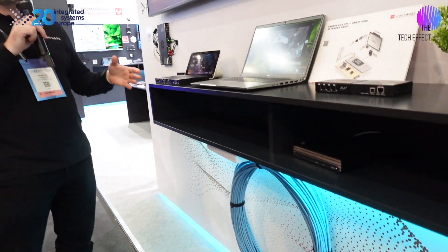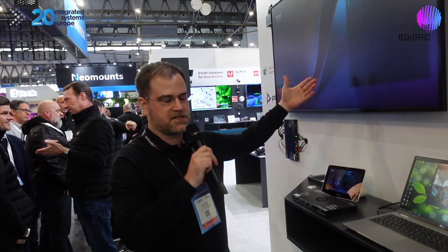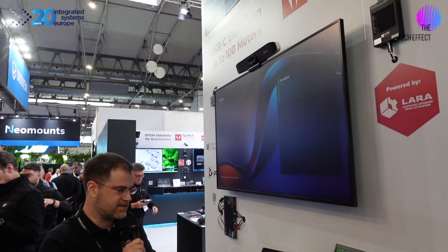Your laptop and your meeting room PC can be extended with video to the large screen. And meanwhile, your USB camera is transmitted back to your PC.